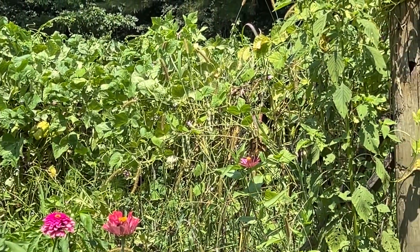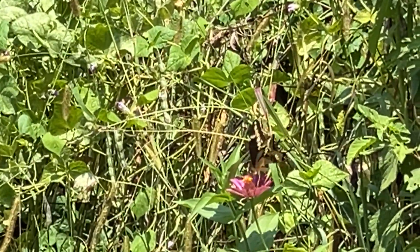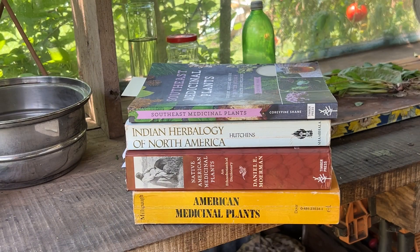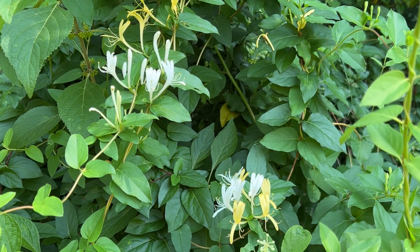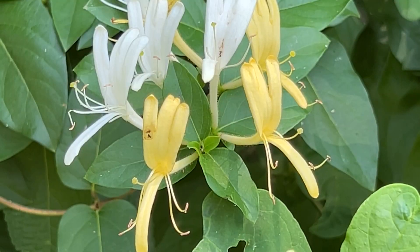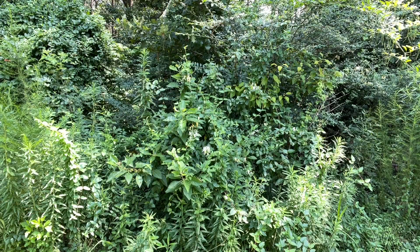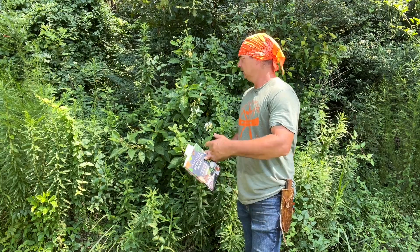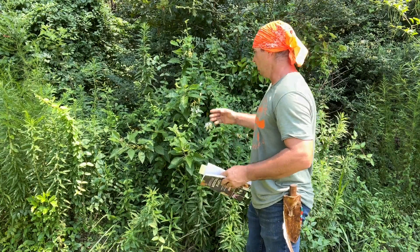Welcome back to Spirit of the Outdoors. I want to talk to you a little bit right quick about honeysuckle.